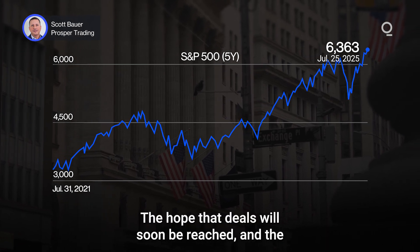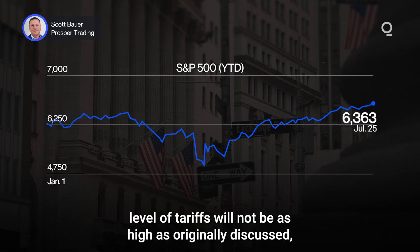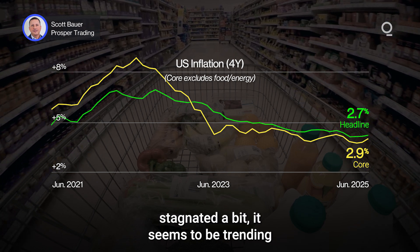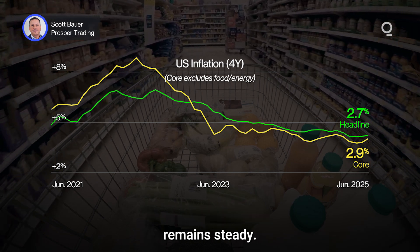The hope that deals will soon be reached and the level of tariffs will not be as high as originally discussed has fueled the optimism in the markets. In addition, though inflation has recently stagnated a bit, it seems to be trending in the right direction, while the job market remains steady.